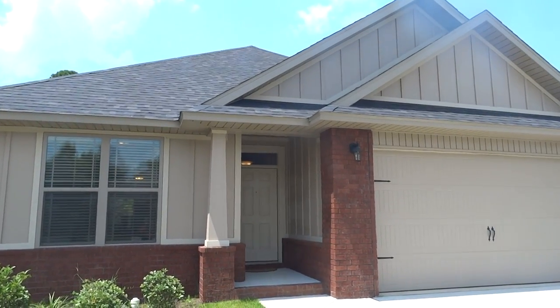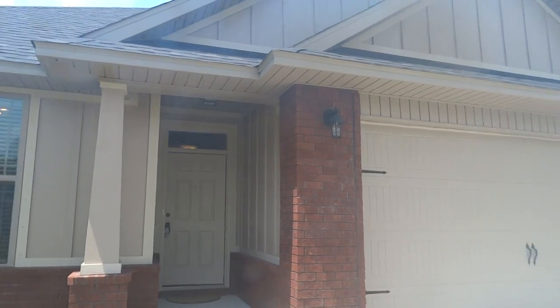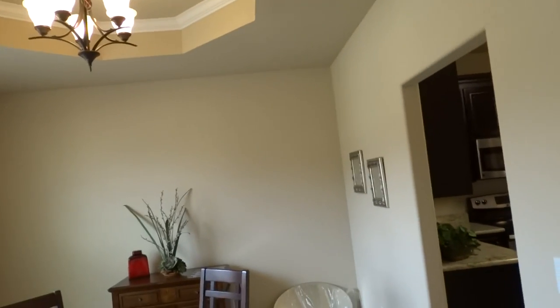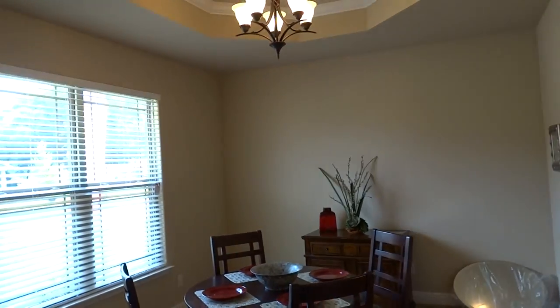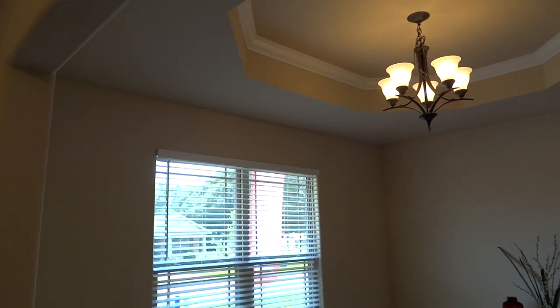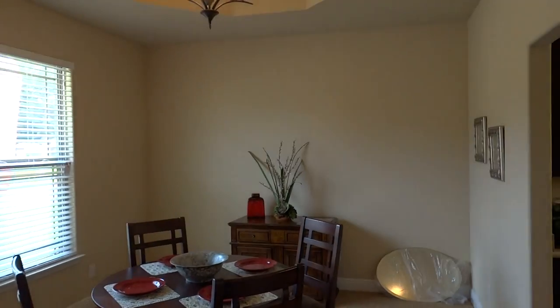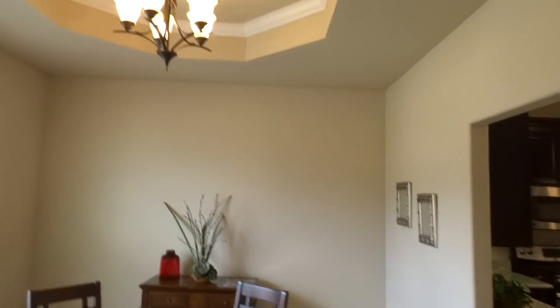Today we're in Pace, Florida, Parkwood Commons subdivision, looking at new homes. This is a great new home priced in this subdivision from the 170s on up — possibly even getting into the 160s depending on options and other floor plans that you're interested in.